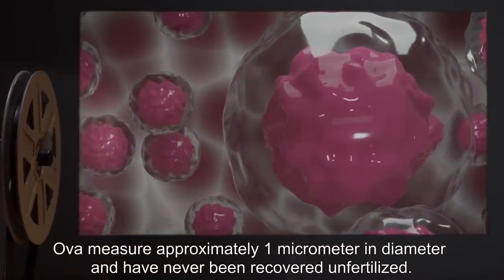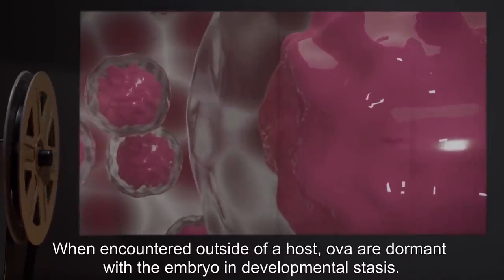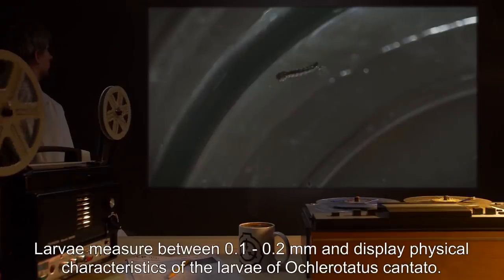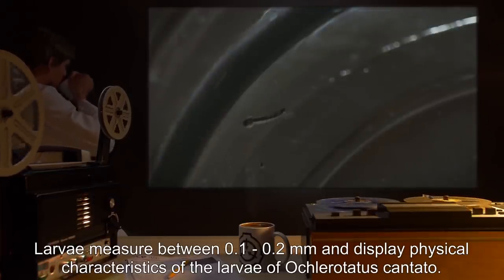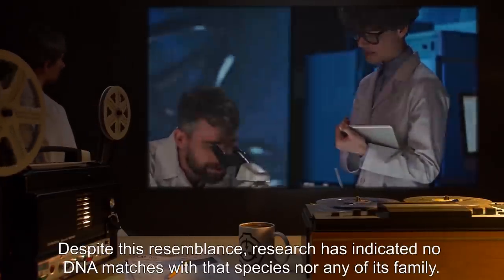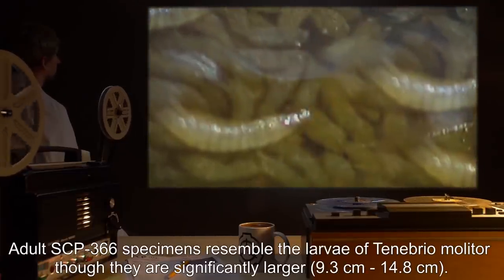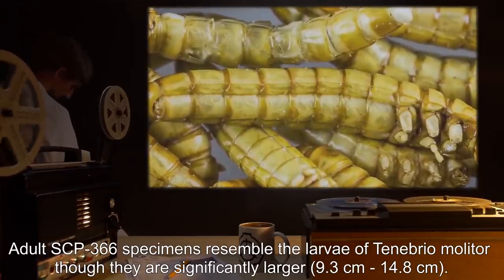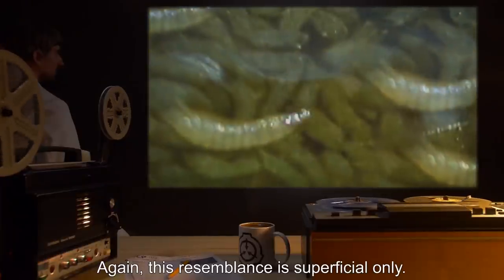OVA measure approximately one micrometer in diameter and have never been recovered unfertilized. When encountered outside of a host, OVA are dormant, with the embryo in developmental stasis. Larva measure between 0.1 and 0.2 millimeters, and display physical characteristics of the larva of Ochlerotatus cantator. Despite this resemblance, research has indicated no DNA matches with that species, nor any of its family. Adult SCP-366 specimens resemble the larva of Tenebrio molitor, though they are significantly larger, 9.3 centimeters to 14.8 centimeters. Again, this resemblance is superficial only.